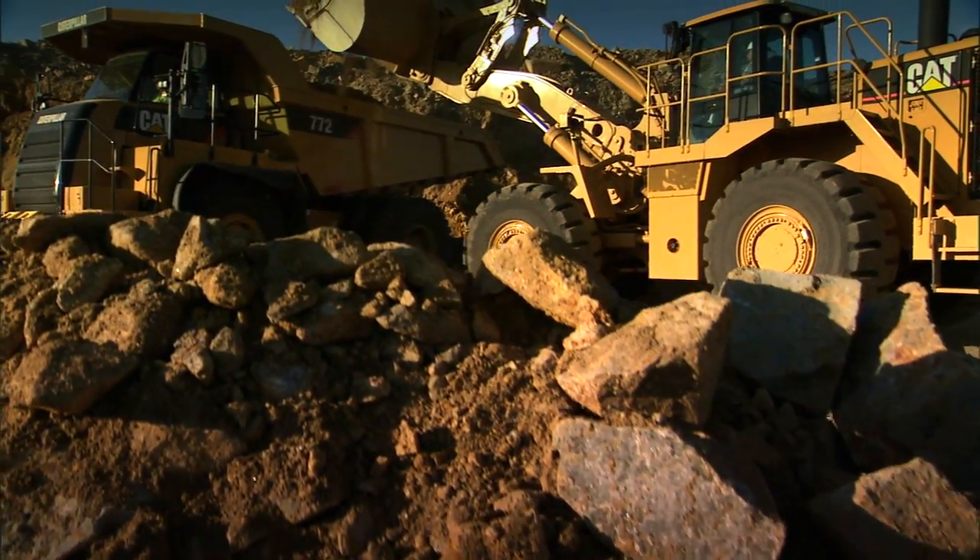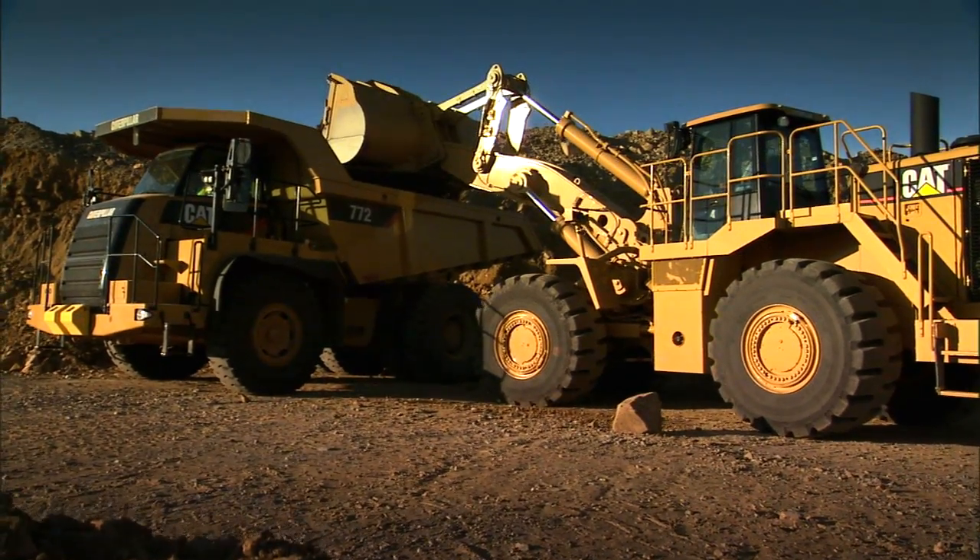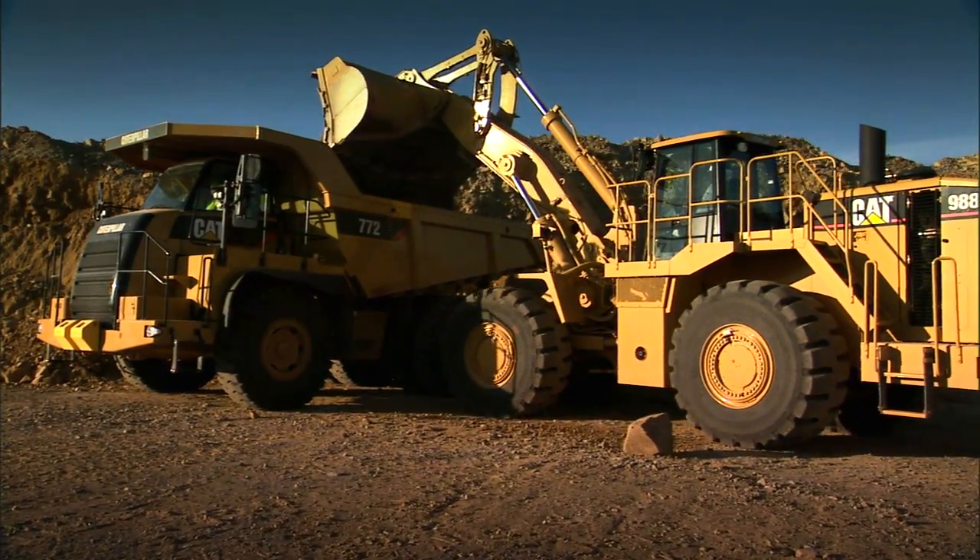The new CAT ProductLink puts that data at your fingertips and makes it easy to see when you might want to reassign equipment so it can deliver maximum efficiency and productivity.